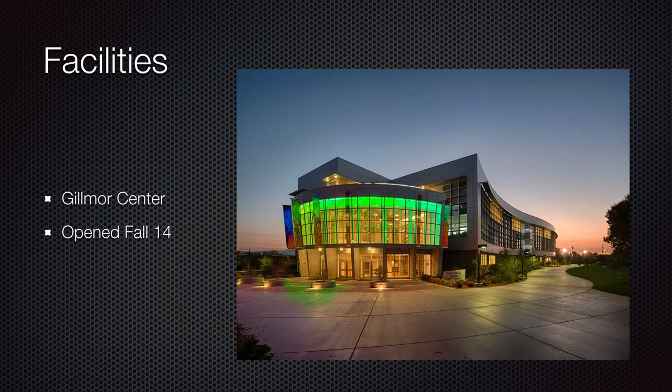We have around 25 to 30 classes, so something like that. For facilities, this is Gilmore Center, opened fall of 2014, so it's pretty new — really nice facilities.